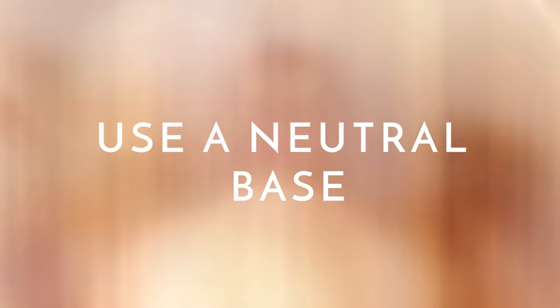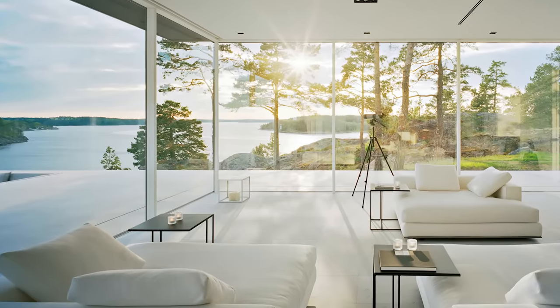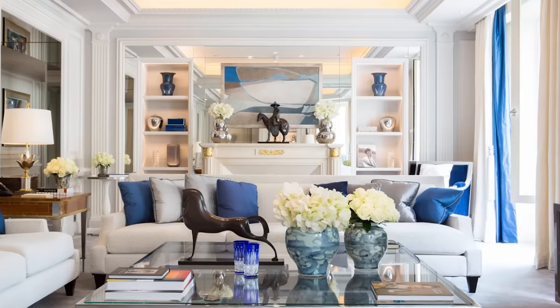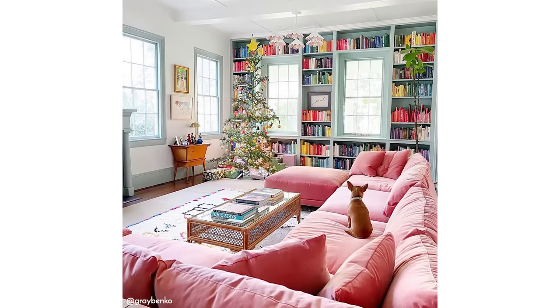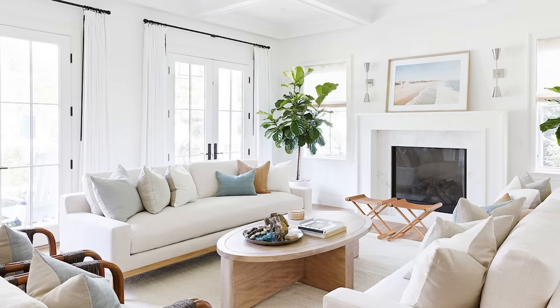Tip number one: a lot of luxury and high-end spaces use neutral furniture as their base pieces and then incorporate pattern, color, and texture via the accessories. This can also save you money in the long run, because if you buy a trendy couch in pink, for example, you might not love that in two years when you change your color scheme. Neutral base pieces are a must.